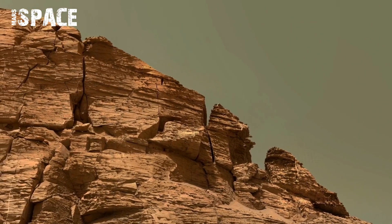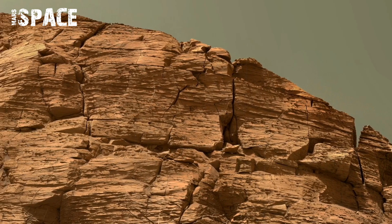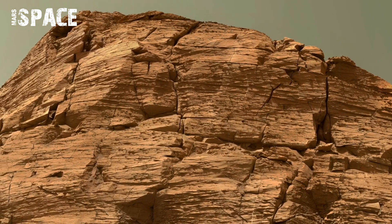The panoramic view reveals subtle geological contrast: light-colored rocks layered in horizontal patterns and darker stones scattered irregularly across the surface.